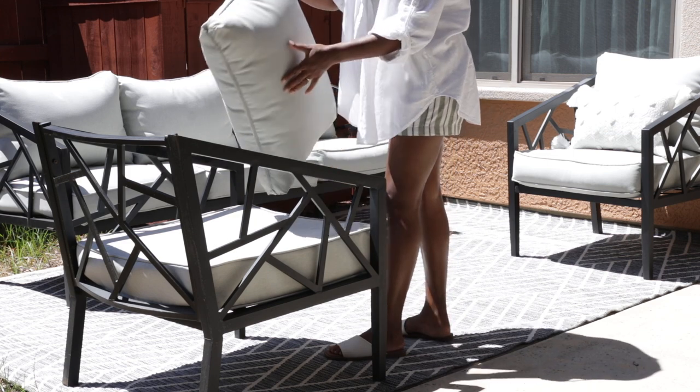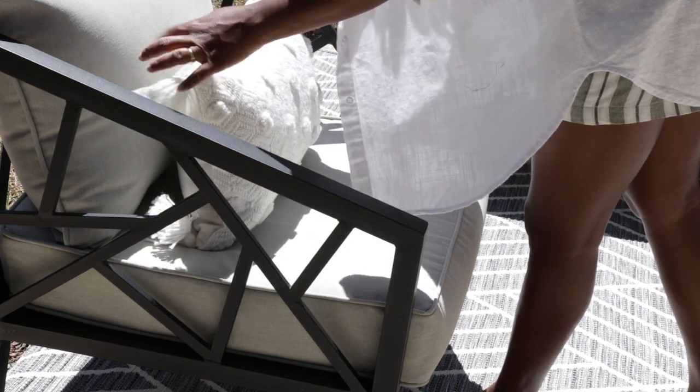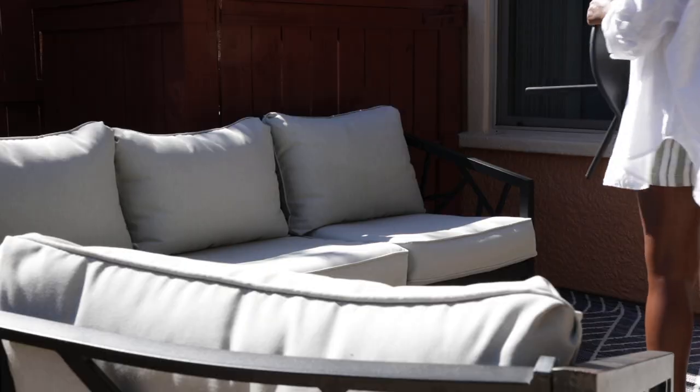So I'm going to go ahead and get this patio fixed up now because I cannot wait to just enjoy being out here in this space again.